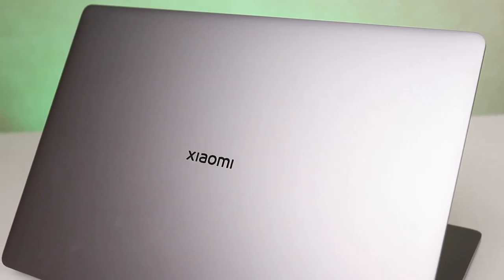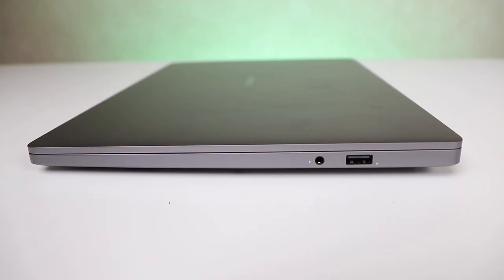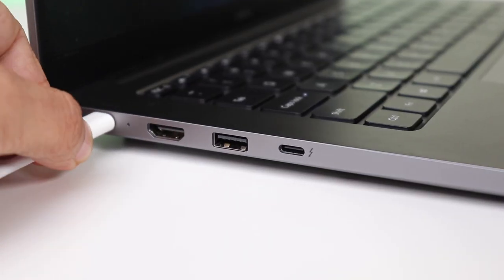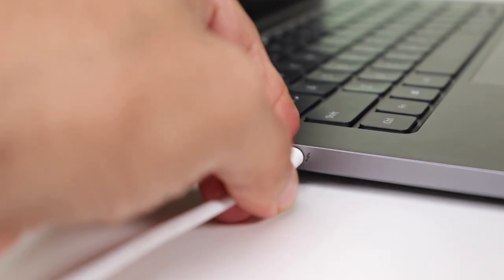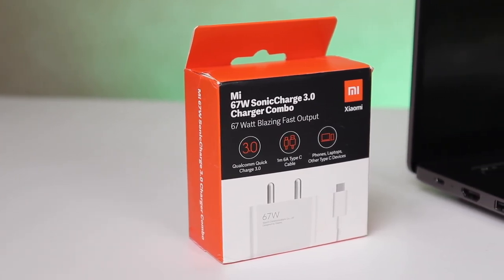There is Xiaomi branding right in the center, very clean. Moving to the ports — on the right is a USB 2.0 port and 3.5mm headphone jack. On the left is a Type-C port, HDMI 1.4, USB-A 3.2 Gen 1, and a Thunderbolt 4. So now you can charge the laptop using either of the two USB-C ports, which is so convenient. In fact, you can even use Mi's 67W Sonic Charger to charge the laptop — one charger for all your devices.